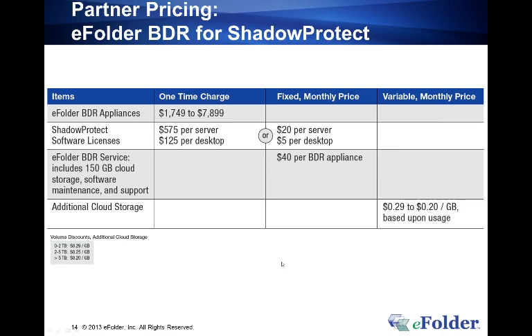Doug asks whether eFolder provides copies of a service agreement to use with customers. eFolder does have some sample agreements on the partner center, but given the variety in pricing and packaging, they don't get into the business of telling partners how to price and spec out service level agreements.